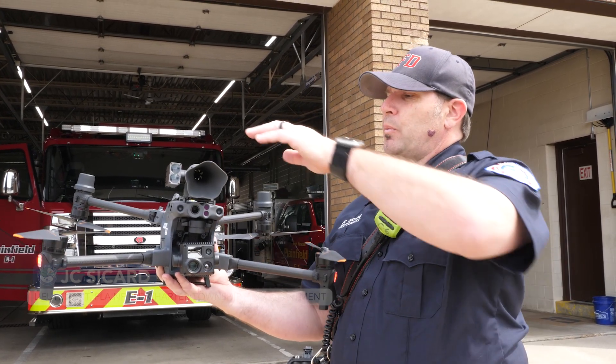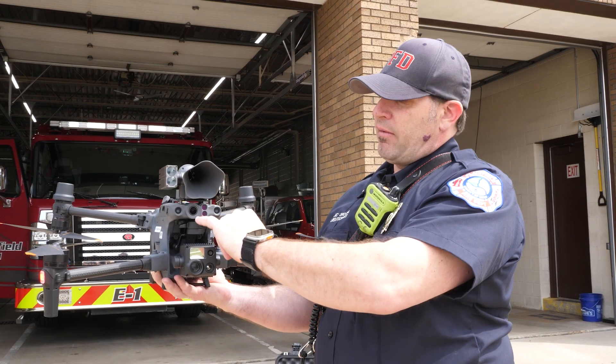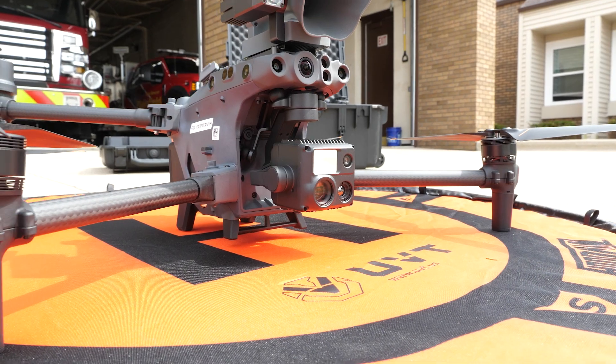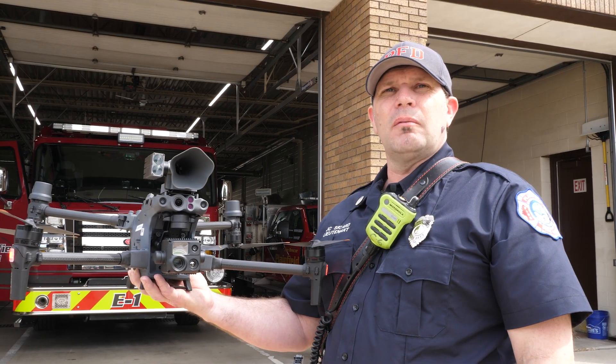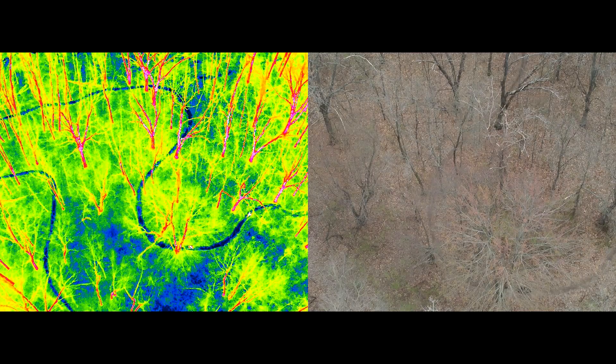This unit is equipped with a speaker, a spotlight, and a flying camera. We've got the thermal imaging camera, which is a very helpful tool for us to see the difference in each heat signature — during a structure fire, for example.